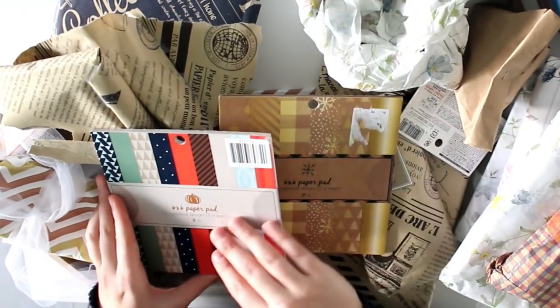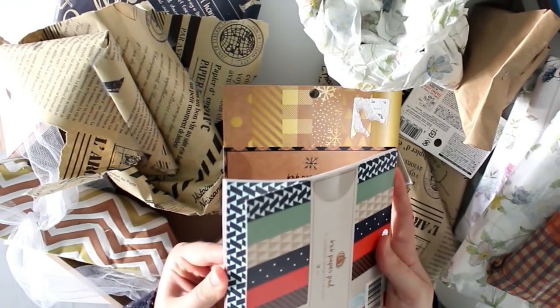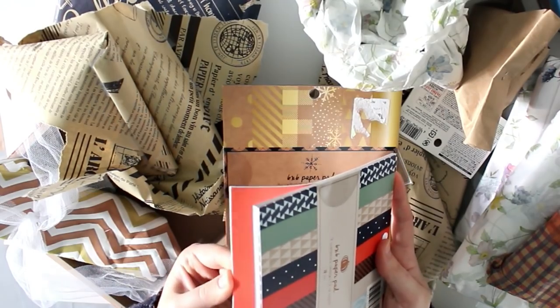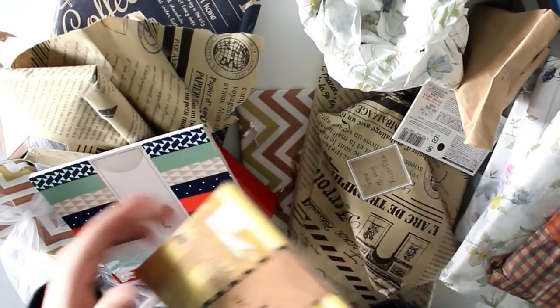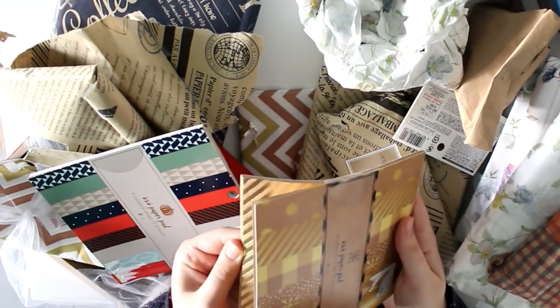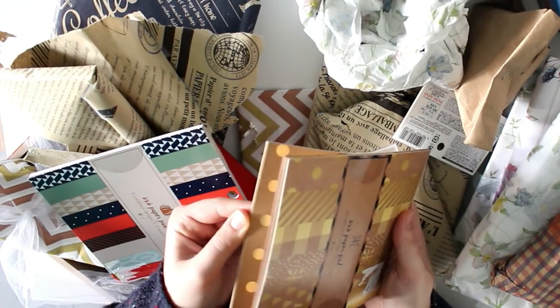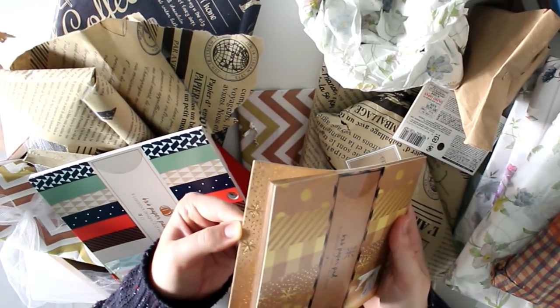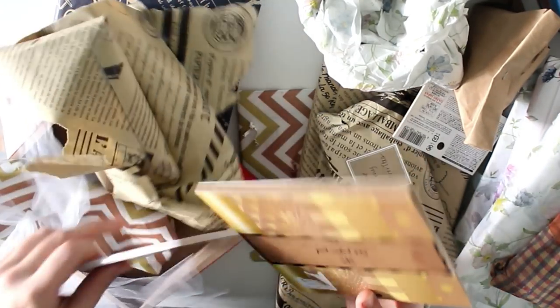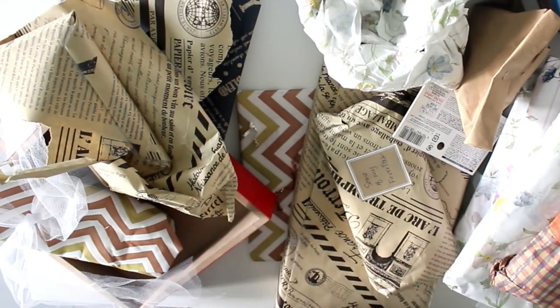So we have one with fall colors — dark green, dark blue, a lot of reds — and one with more Christmasy themed paper. We have golden checkers — oh my god, I love it! I've always said that I didn't really buy Christmas or fall-themed papers, and now I have all of these, which I'm really, really excited about.